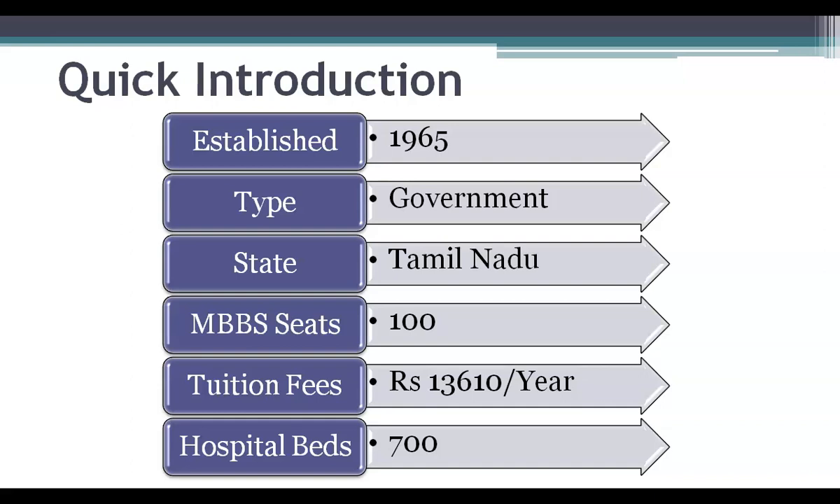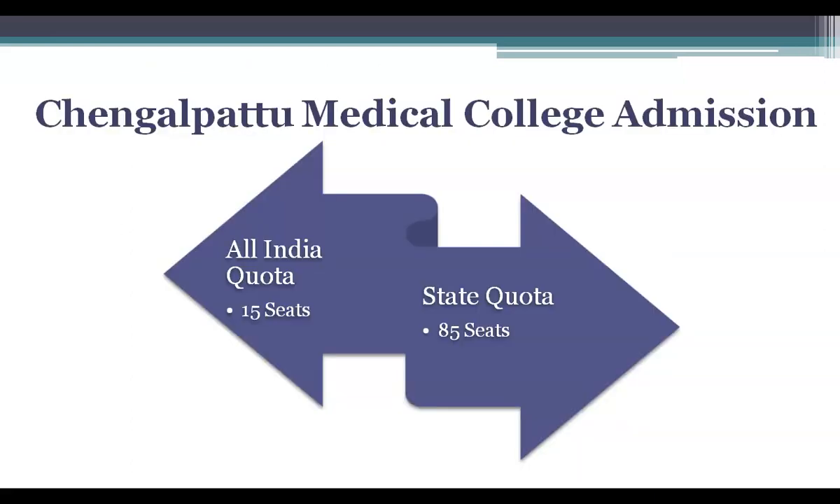Let us talk about the MBBS seat distribution. Admission to Chengalpattu Medical College is based on the NEET score obtained in the NEET-UG examination conducted by the National Testing Agency. Students can get admission either through All India quota or through Tamil Nadu state quota. 15 percent of the seats are available under All India quota and are filled by the Medical Counseling Committee, while the remaining 85 percent seats are filled by the Tamil Nadu state counseling authority.